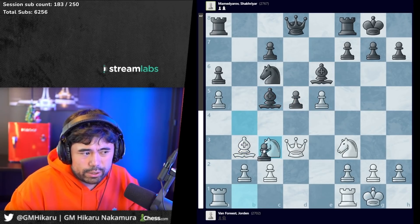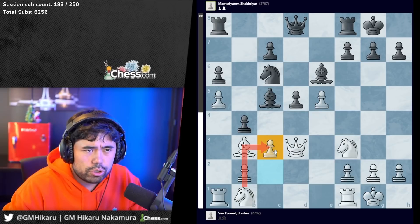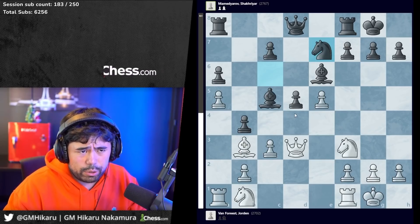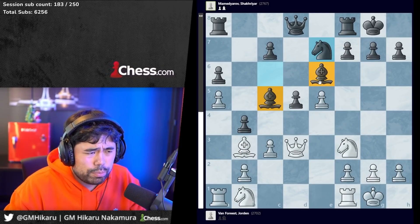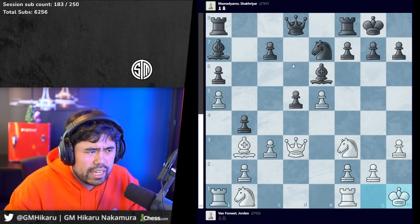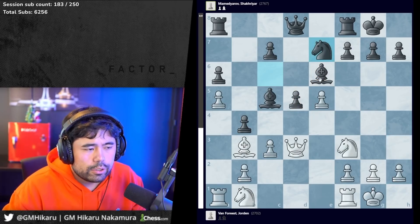Jordan plays c3 - logical move. With this pawn on b4, in a perfect world you want the knight on c3 because it puts pressure on the pawn on d5, but you can't do that because if you play knight c3 black just takes. So c3 is a logical way of trying to get the knight to c3. Chakra says no - he plays knight to e7. Already as you can see from the evaluation it's starting to trend in the wrong direction. Black has the bishop pair and a very solid center.